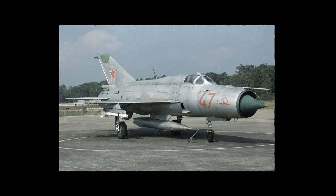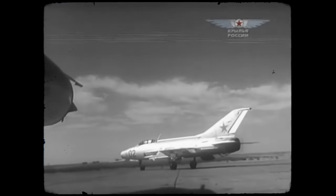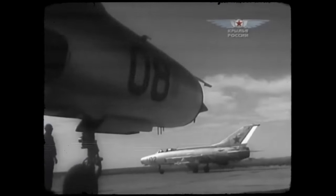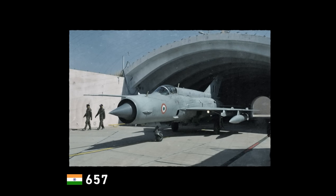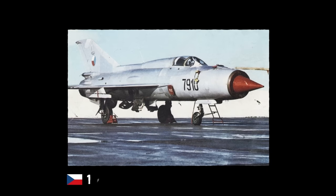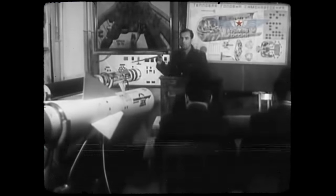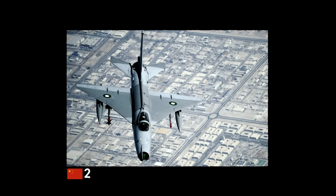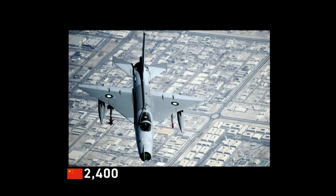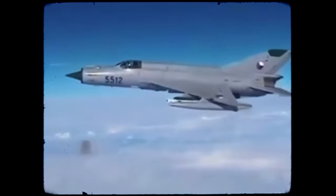Although the USSR produced over 10,645 Fishbeds between 1959 and 1985, in as many as 32 versions, India would construct another 657 under a licensing and technology transfer agreement with Moscow, while Czechoslovakia built 194 under license. Under complicated and somewhat dubious circumstances, the People's Republic of China acquired sufficient aircraft and technical documents to reverse engineer the MiG-21 into the Chengdu J-7/F-7. China produced around 2,400 Fishbeds between 1966 and 2013. The combined numbers make the Fishbed by far the most produced supersonic aircraft in world history.